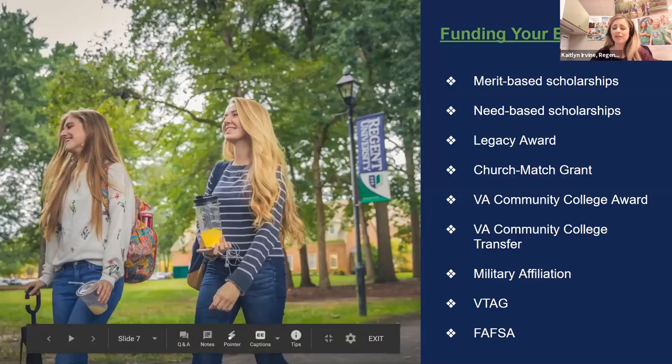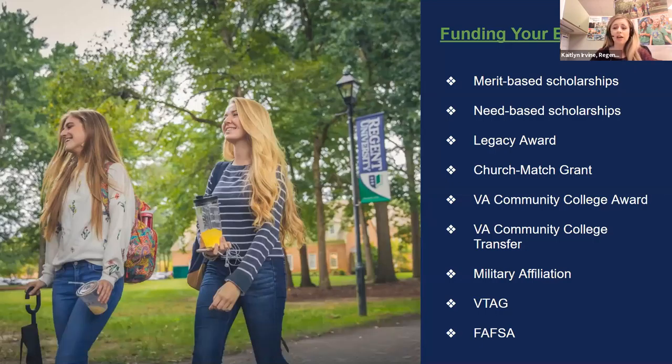Figuring out finances is a huge factor in choosing a school, so we are committed to making education as affordable as possible. We rank in the top 5% for most affordable private Christian colleges and universities in the country, and about 85% of our undergraduate students receive some form of aid. We also have a net price calculator on our website to help you determine cost based on your individual circumstances.